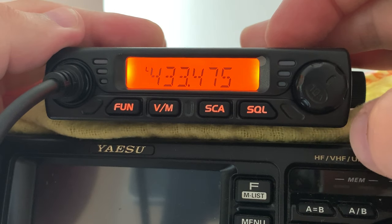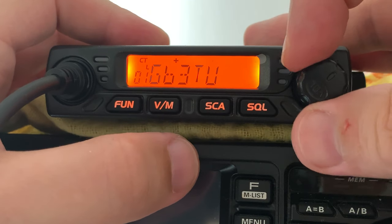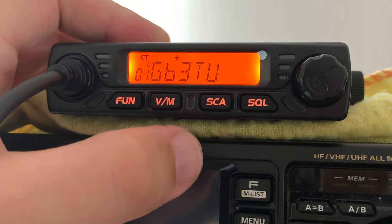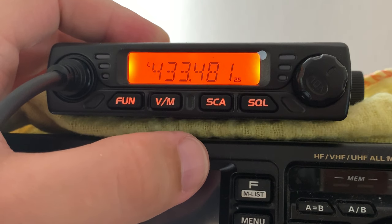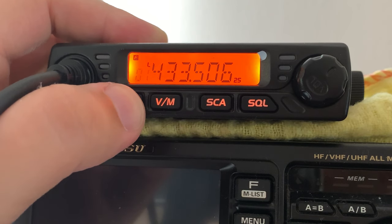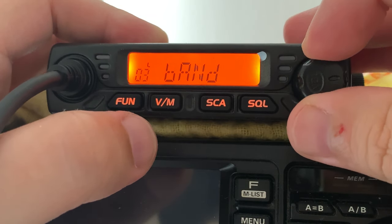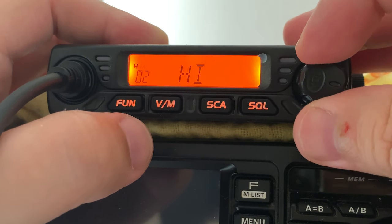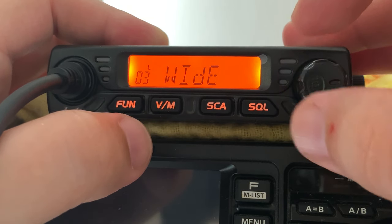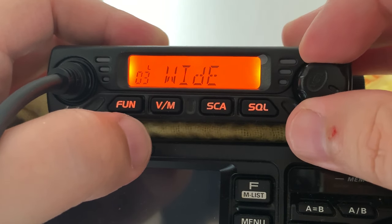The buttons on the radio include a function button — hold it in and it goes to the menu. SCA stands for scan; press it and it will scan through all your memories, or in VFO mode it scans up through frequencies and stops when it picks up a transmission. The SQL button (squelch) lets you drop the squelch momentarily to listen for weak stations. These menu settings are the same options already available in the software, but if you're out mobile it's easy to get in and change settings like power, step, or bandwidth.